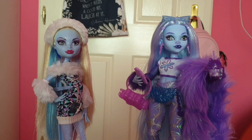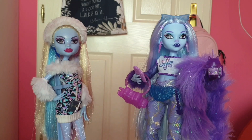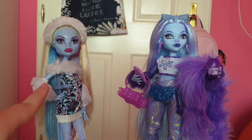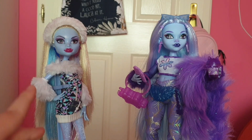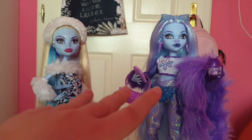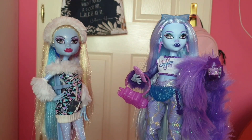Hey guys! Welcome back to my channel. Today I'm bringing you the two Abby comparisons from Monster High — G1 Abby versus her G3 self. This is my favorite Abby, one of my favorites from G1, and this G3 Abby is just so gorgeous. I hope they're going to do more dolls from G3 for Abby, because so far this is the only doll she got.